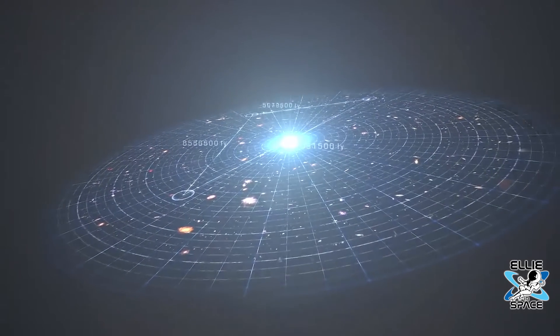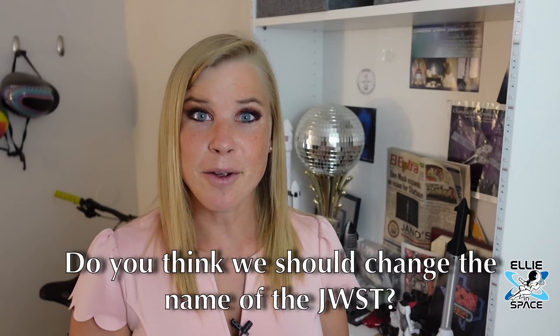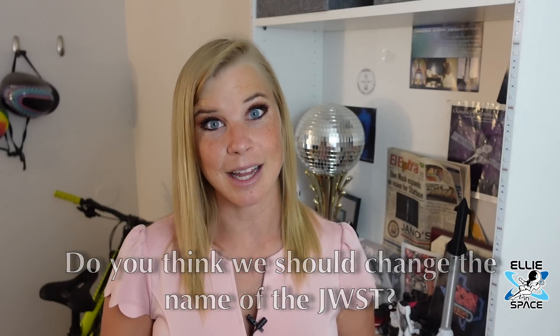Imagine how much closer we could be if we all cooperated as one world — though as Jonathan jokes, everyone wants to do it their own way. That's the deep problem of life, really. So I want to know from you: is the name James Webb something that bothers you? Is this something that's even been on your radar, or are you perfectly content with the name of the James Webb Space Telescope?